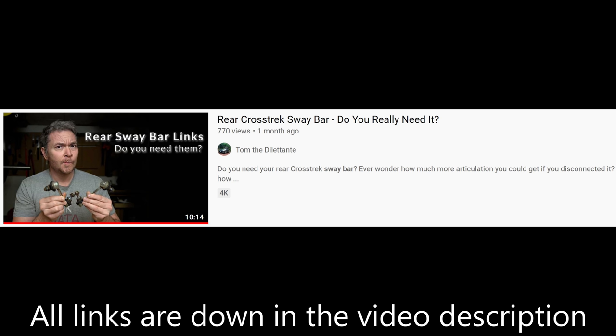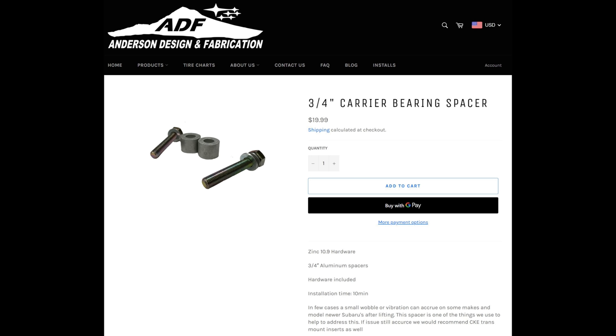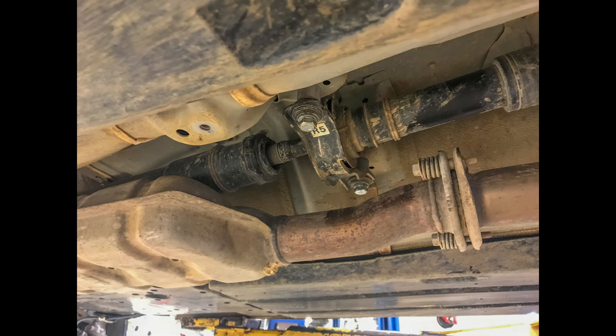Tom the Dilettante made a great video about this — you should check it out. If you want to see the Ironman suspension in action, you can check out my trail test video. One last thing: considering that the rear subframe is now lower, it's a good idea to add the carrier bearing spacer to keep your rear driveshaft aligned.